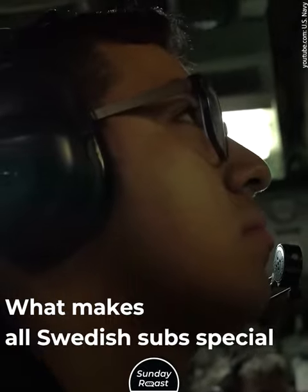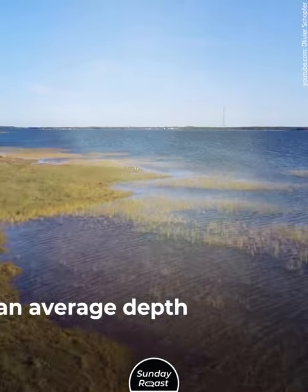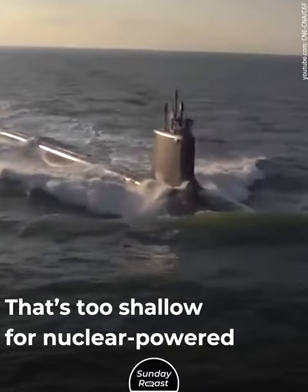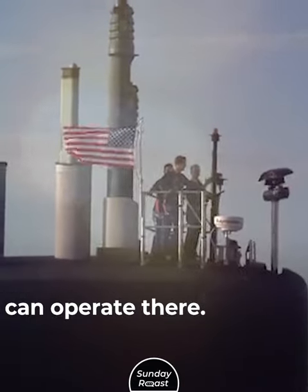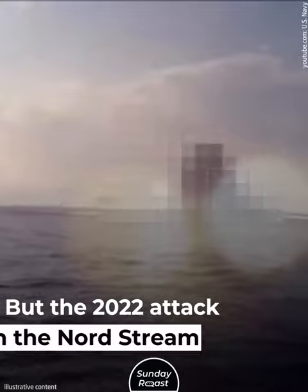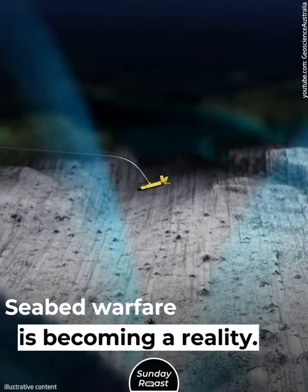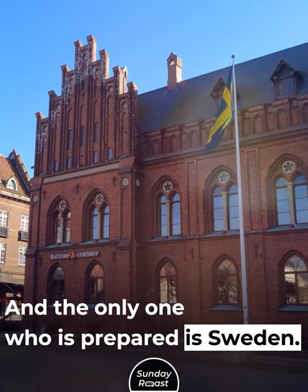What makes all Swedish subs special is their operating depth. The Baltic Sea is very shallow, with an average depth of 196 feet — it's often called a flooded meadow. That's too shallow for nuclear-powered submarines. Neither Russian nor American boats can operate there, so they've traditionally relied on surface defense in the Baltic. But the 2022 attack on the Nord Stream pipelines changed that. It was a wake-up call for Western navies. Seabed warfare is becoming a reality, and the only one who is prepared is Sweden.